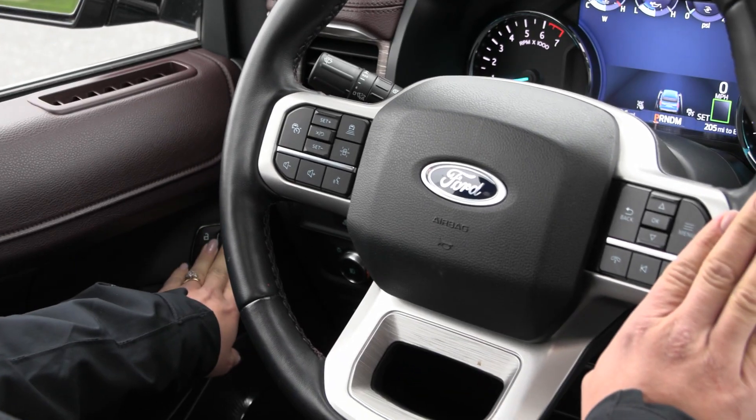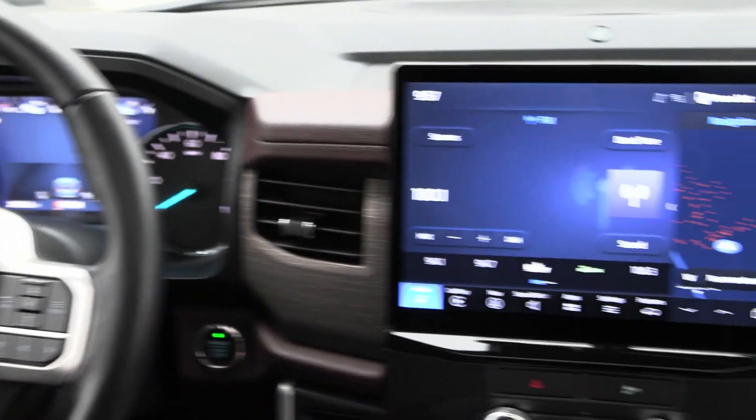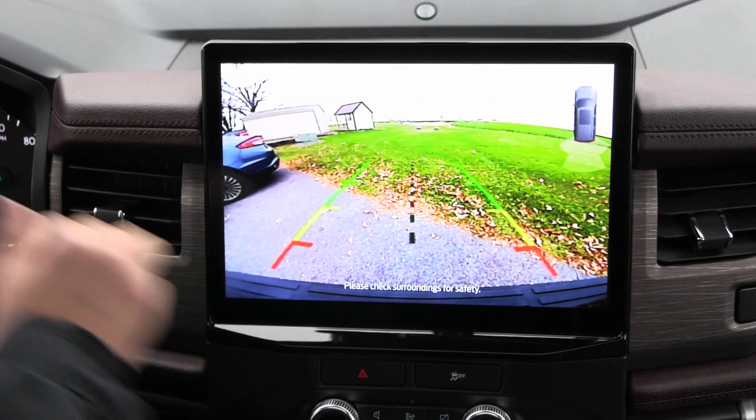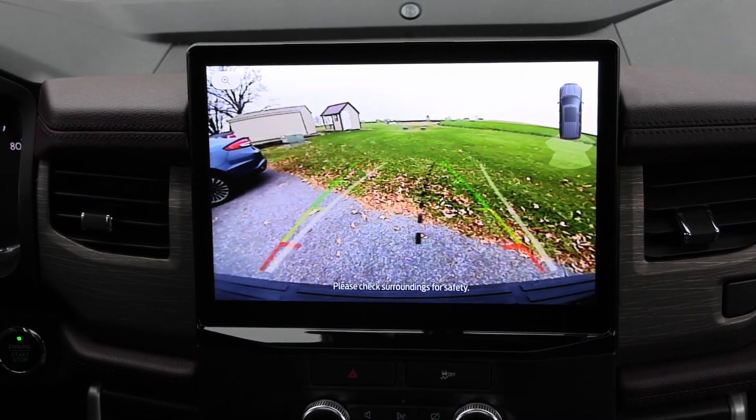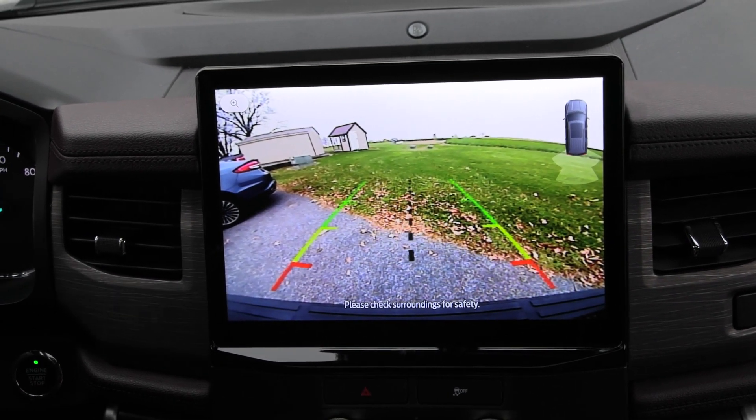You also have memory seating along with power adjustable foot pedals. Coming over to your center screen when you twist the dial into reverse, the beautiful reverse camera shows up and as you turn the steering wheel, those lines adjust to help you back up safely.